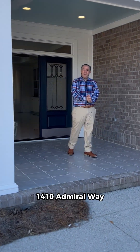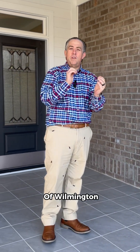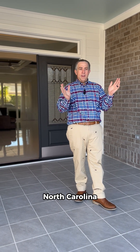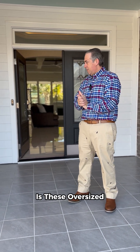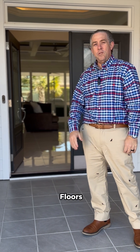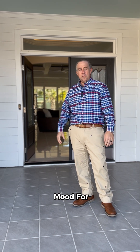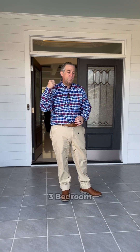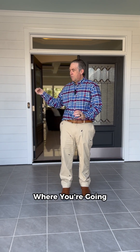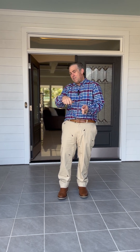Well hello and welcome to 1410 Admiral Way — this stunning, beautiful contemporary home here in the heart of Wilmington, North Carolina. This home has a beautiful feature I love to share: oversized beautiful white tile floors, and with the abundance of natural light that the back of the home lets in, it just sets the mood for happy feelings. I'm Neil Leonard with Berkshire Hathaway Home Services Carolina Premier Properties, and we're at this beautiful three-bedroom two-bath home where you're going to experience a curated sense of luxury.